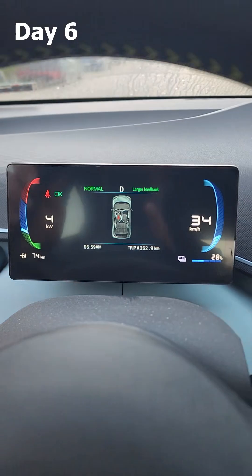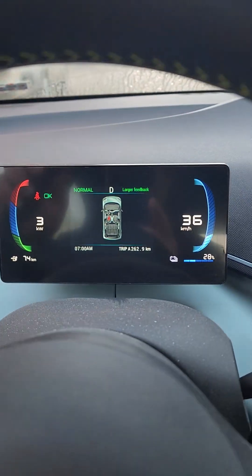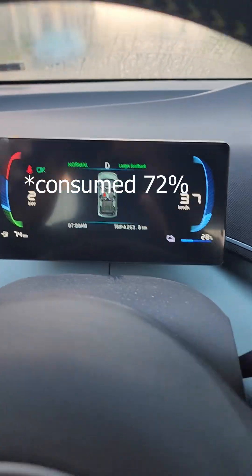On the fifth day I consumed 262 kilometers and I still have 74 kilometers remaining. The battery has consumed 28 percent.